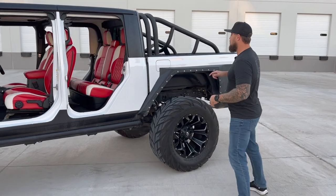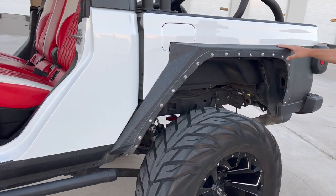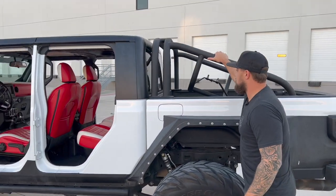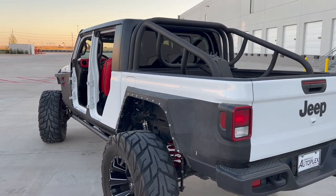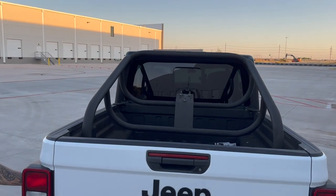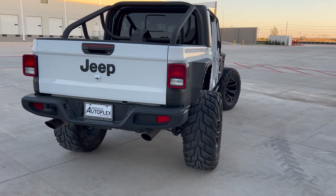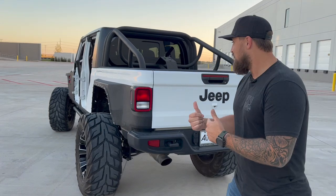Rolling around to the back, you'll see these custom fenders — they were literally custom built, they don't even offer these for the Gladiator, but they've been built for this truck. To me, this Jeep is like a Hot Wheel meets Fast and Furious — it doesn't get any cooler. The whole thing is wrapped in Line-X around the entire body for protection when you're going off-road on the trails. It's also got a custom exhaust, so unlike most Jeeps that sound like a Hoover vacuum, this Jeep actually sounds good.